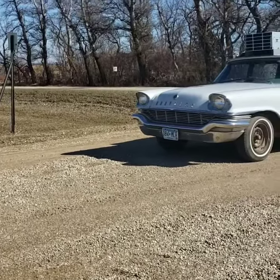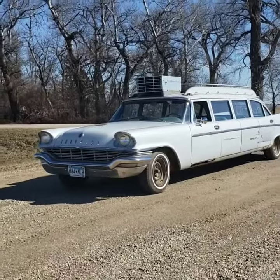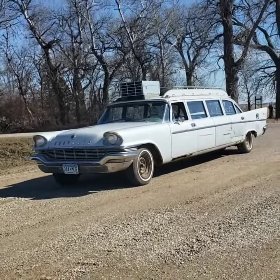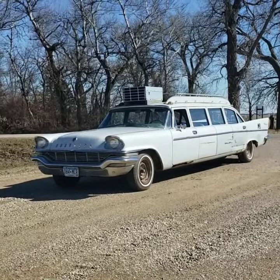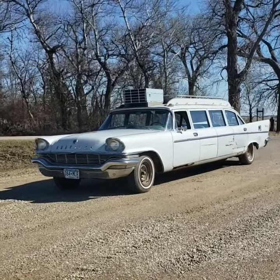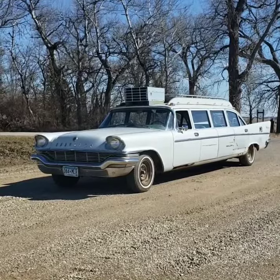Hey, this is Evette with Vanderbrink Auctions and I'd like to introduce you to my '57 Chrysler Airport Limo. It's a Windsor and it has a Hemi. We're out in the springtime here in the Dakotas and the Midwest, and my limo is the most reliable thing starting in the spring. So we got her fired up and let's take a ride.